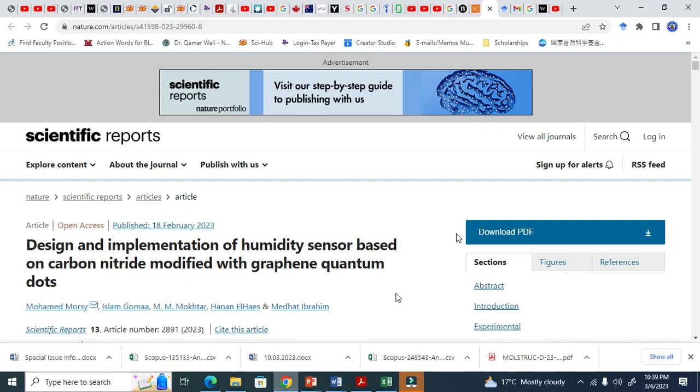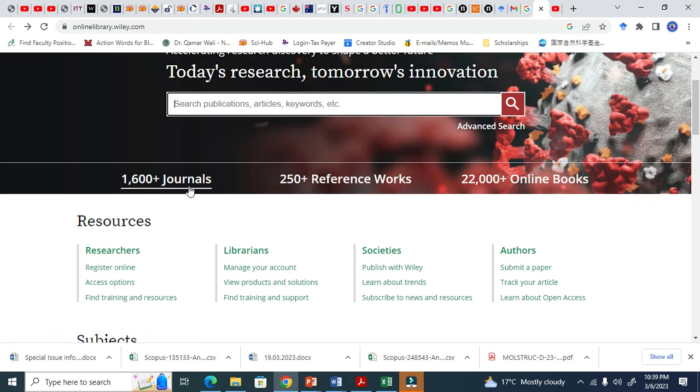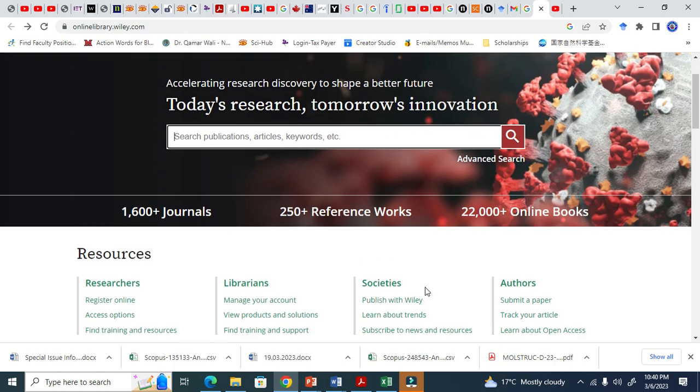Let me show you an example — this is Wiley journals. They have 1,600-plus journals. You just write and search by publication, article, or keywords. Keywords like 'quantum dot' is my keyword. If you know the article title, you write it, and it will give you a lot of information.